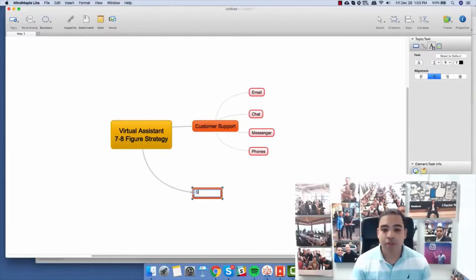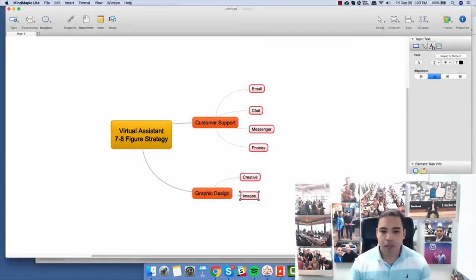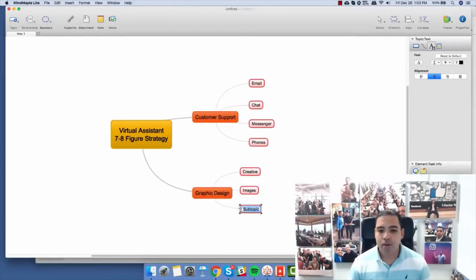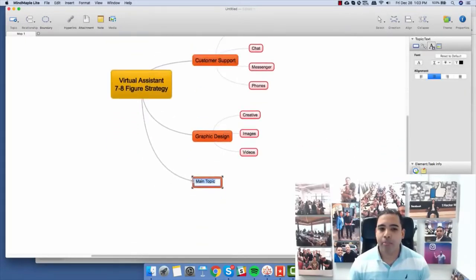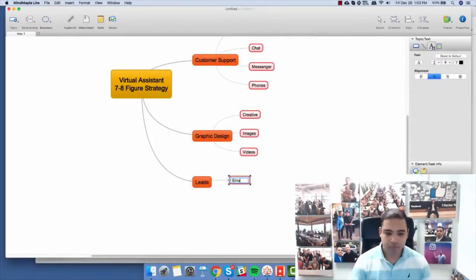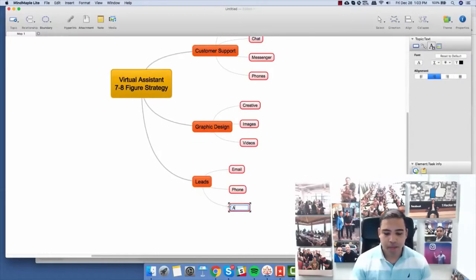Let's say you have some graphic design. Inside your graphic design, you have your creative, your images, and maybe your videos. You have all these different things inside your graphic design. And then you have your leads — how do you get your leads? Is it through email, through phone cold calls, or through advertisements?